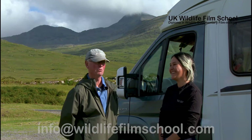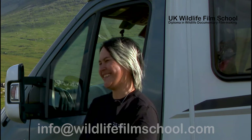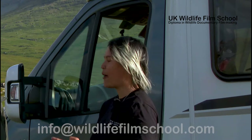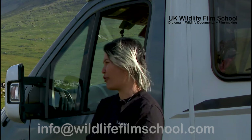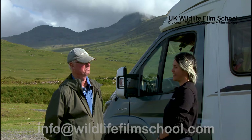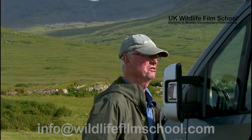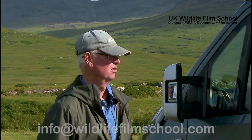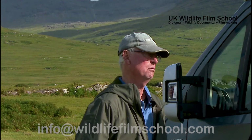Oh, everything — everything. Apart from the weather, it can be quite foul. Today is a nice day though. So how much do you know about the wildlife here? Oh, wildlife — well, I know there's lots of it and I know they're very elusive. There's deer, there's eagles — both types — there's otters, there's hen harriers, there's short-eared owls.